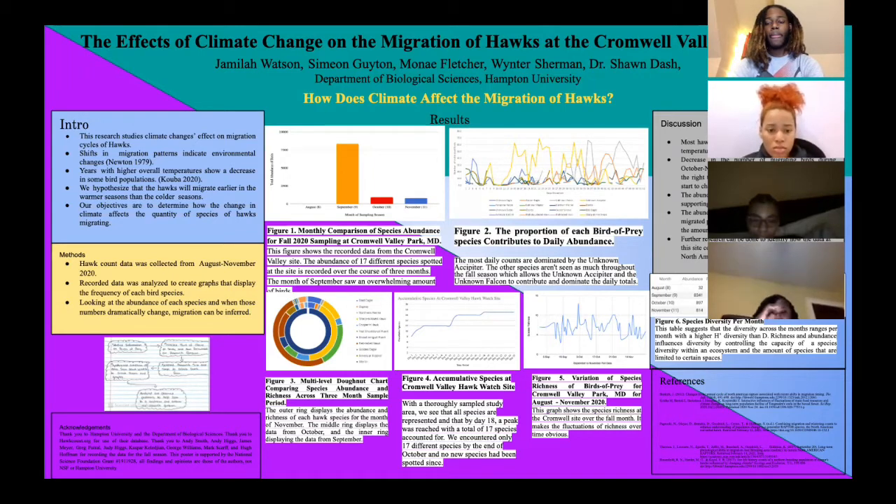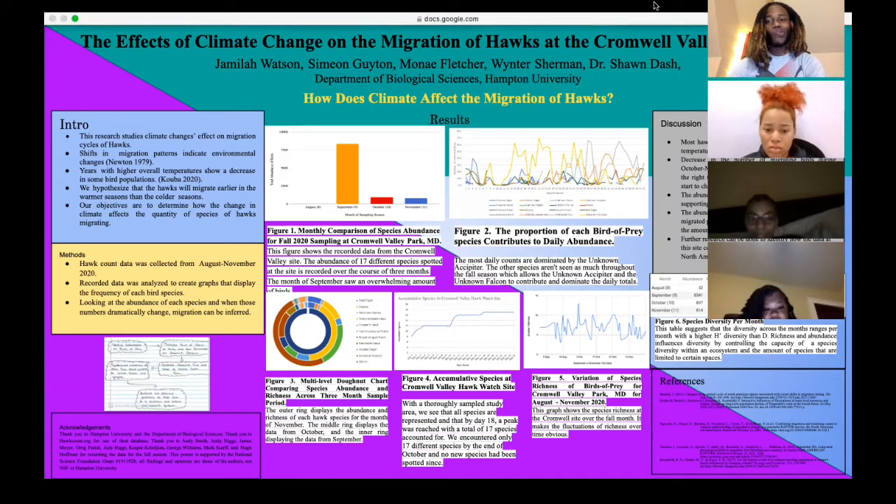Our objective is to determine how the change in climate affects the quantity of migrating hawk species. The methods used to conduct research were to first collect data from August to September 2020 on hawk count, then use the recorded data to create graphs that display the frequency of each bird species, and lastly observe the abundance of each species.